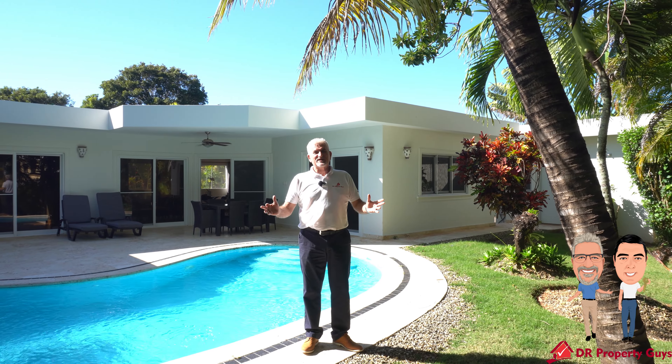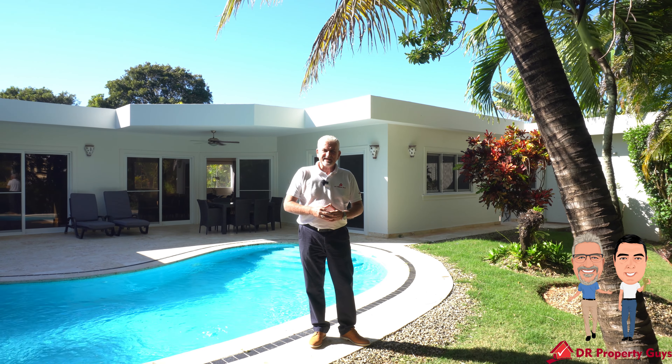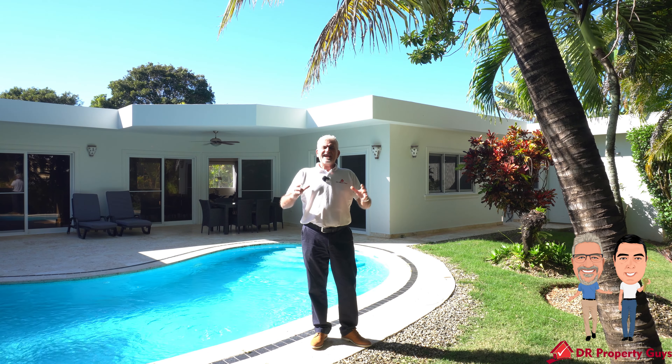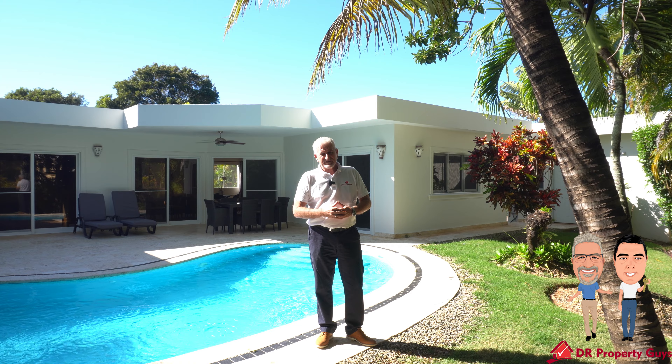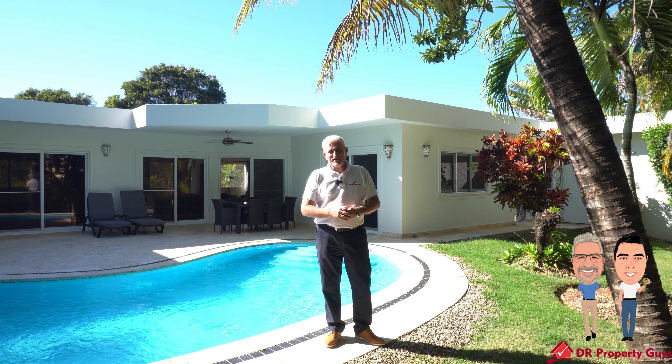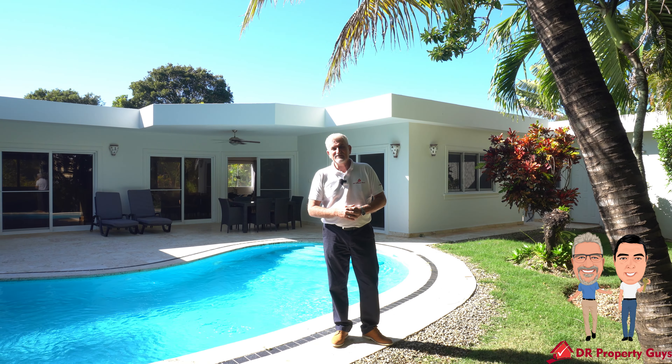Welcome, as always, to the north coast of the Dominican Republic. Phil here from DR Property Guys. We have a very pleasant two-bedroom, two-bathroom villa to show you in one of the most popular gated communities here on the north coast. So without further ado, let's take you for a look.